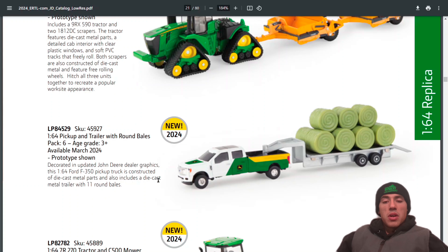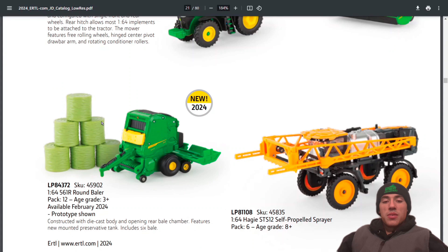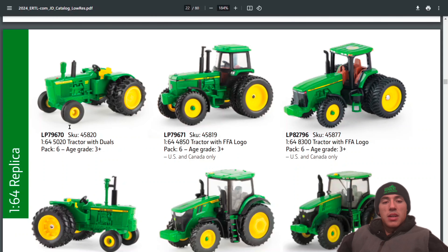Looks like they have a new John Deere paint job on a Ford pickup, which comes with round bales on the trailer, similar to other sets they've had before. I'm really excited about the 1:64 7R 270 tractor with the C500 mower — that's a really exciting new mower. And another one I'm very excited about: the 1:64 561R round baler in 1:64 scale. They've had this in all scales for 2024.